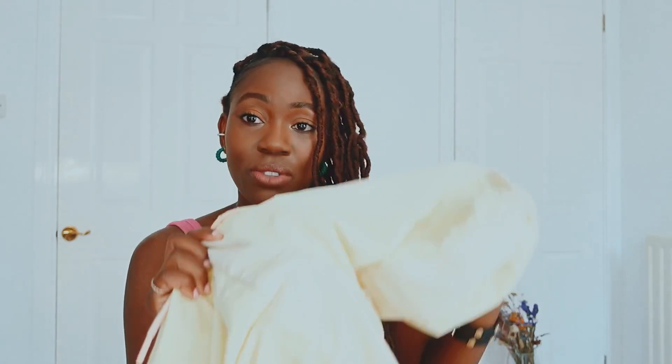You'll see me styling it really casually here — I styled it with the next item I'm going to talk about now. I really do like it, it's kind of my style and I can wear a crop underneath it. Because it's got the pink lining it works. I got this for £9.99.